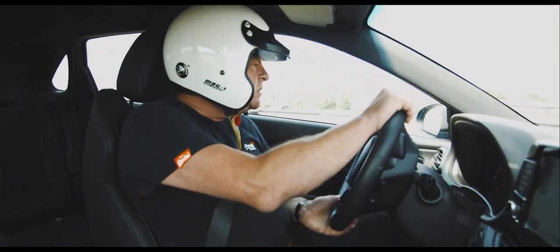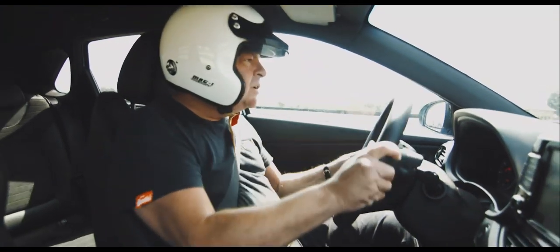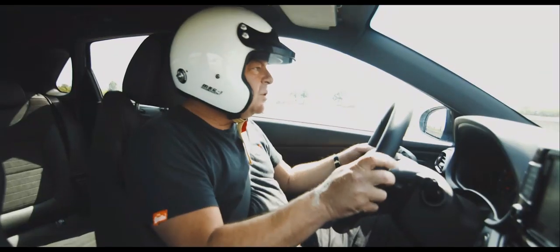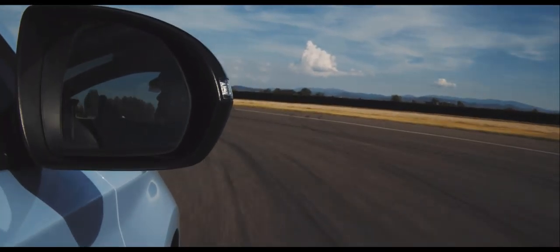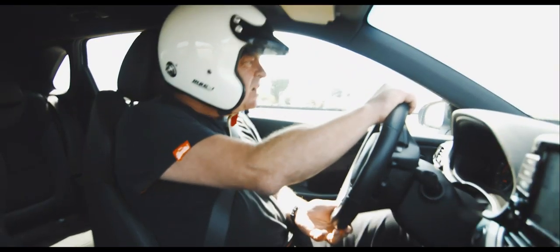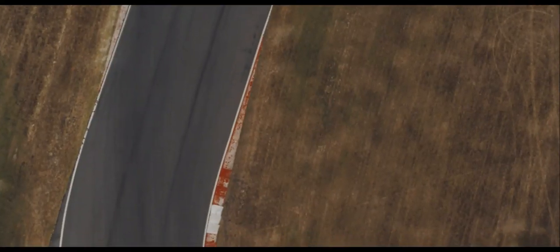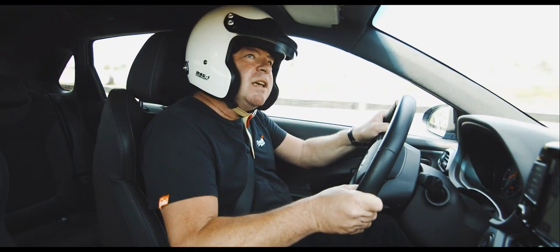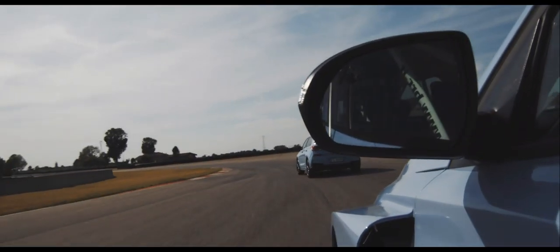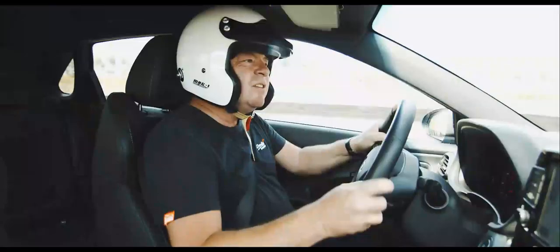Oh sugar, he's catching me. 15 seconds a lap is the difference, pretty much, between these two cars. What do I do? I could just become a total mobile chicane so that he can get past me. Oh no, that's just scrappy. Oh no, he's just going to do me out of the last corner — I don't believe this. I do not believe this.